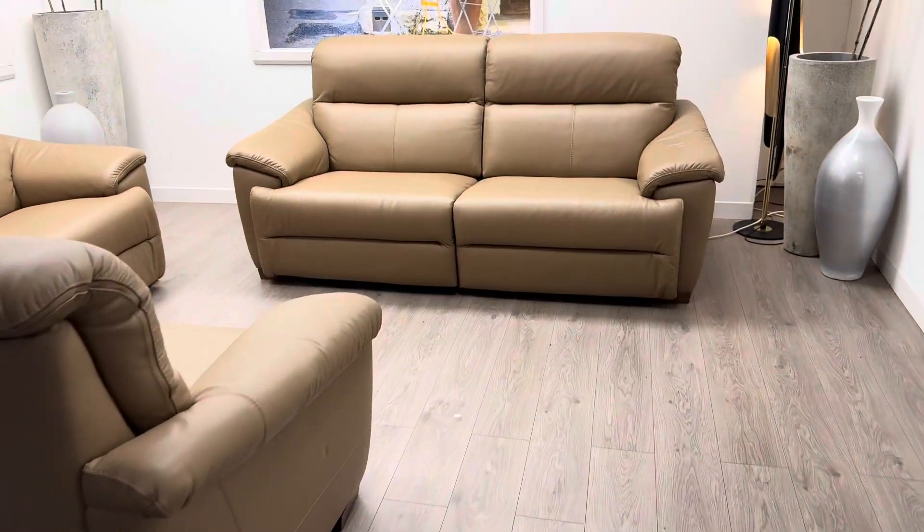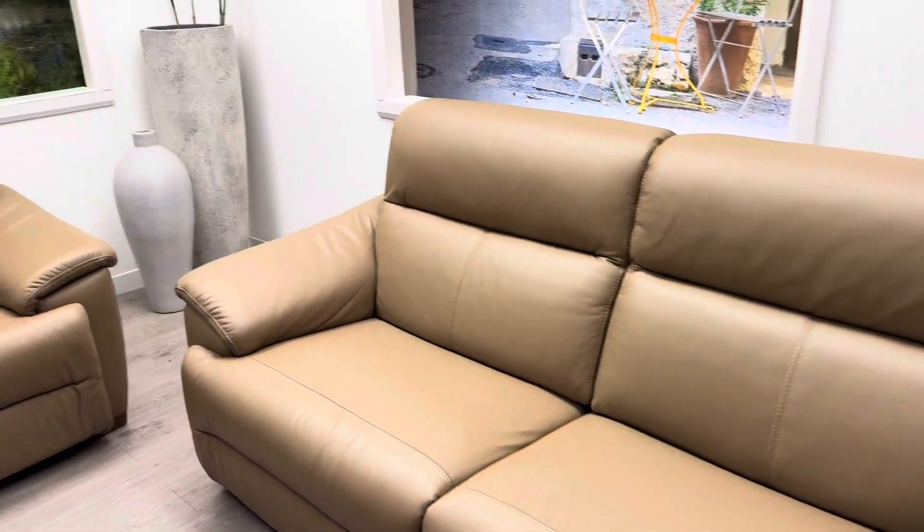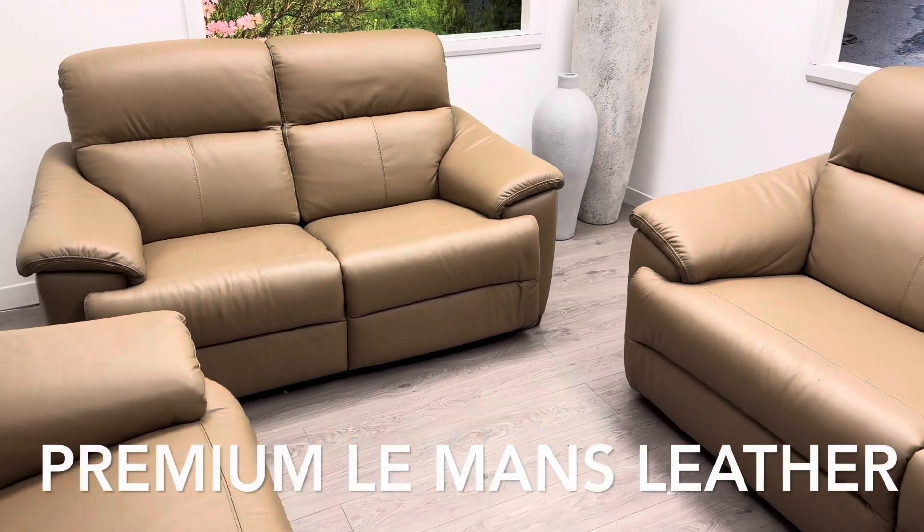The most comfortable sofas available from the Natuzi Editions range, in this fabulous taupe smooth protected leather that is durable and premium.